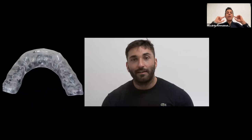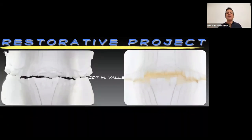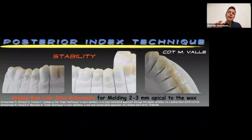Once the patient reports things are getting better — he's a bodybuilder who uses his muscles heavily during training, but now things are improving — we can step into the restorative project. This is the vertical dimension of occlusion we decided to work on. During the try-in of the mock-ups, we slightly reduced the vertical dimension of occlusion a little compared to the original project.